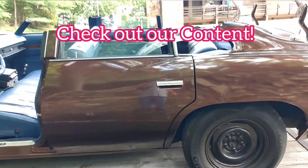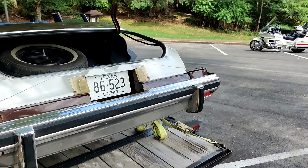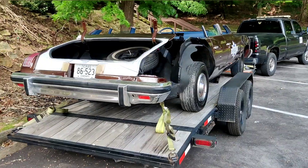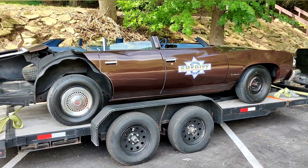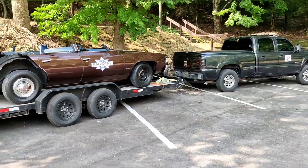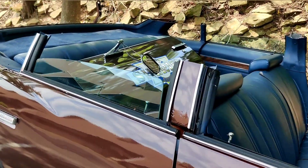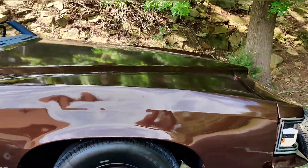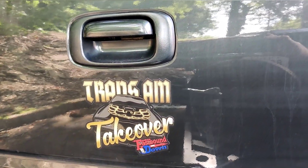Glad I came in here. I've seen they're going to have a show — a British car show, September 7th. Rode around where the boats were and came up here to the hotel and restaurant. And they have on the back of their truck: Trans Am Takeover, Eastbound and Down.